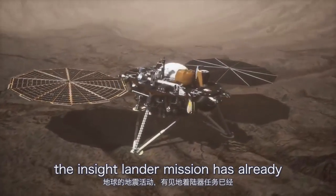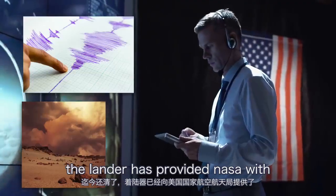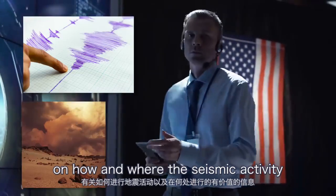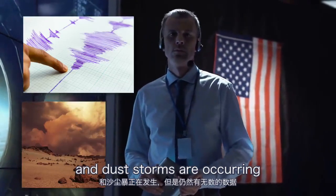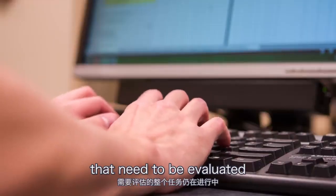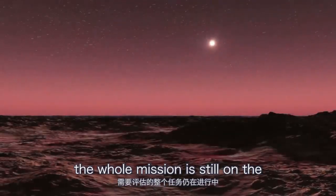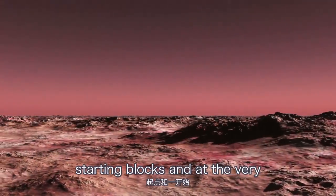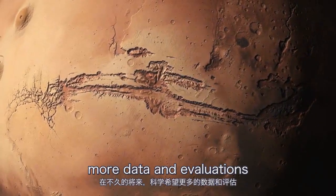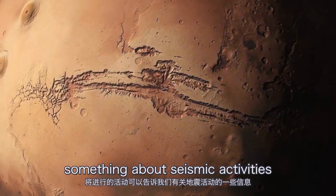The InSight lander mission has already paid off so far. The lander has provided NASA with valuable information on how and where seismic activity and dust storms are occurring. However, there are still countless data that need to be evaluated. The whole mission is still at the very beginning, and science hopes that more data and evaluations will tell us something about seismic activities in the near future.